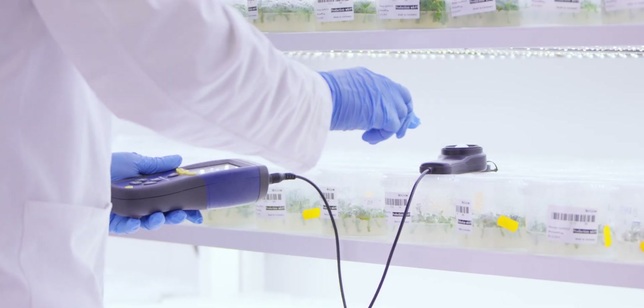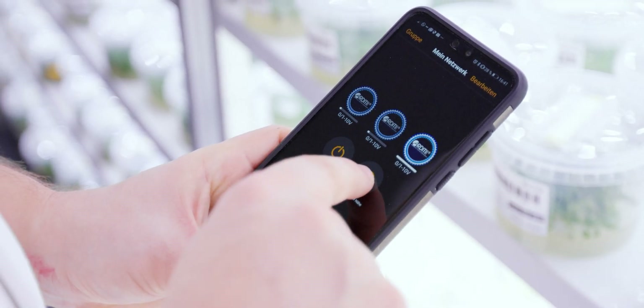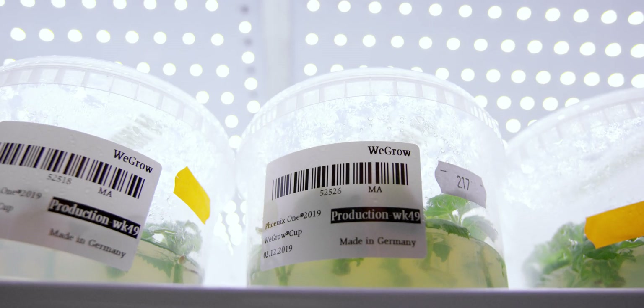In our climate rooms at WeGrow, we use LED panels with a very specific wavelength. Like this, we can boost the photosynthetic activity of our plants to the fullest. Also, with our Bluetooth wireless technology, we can increase or decrease the light intensity depending on the plant development stage.